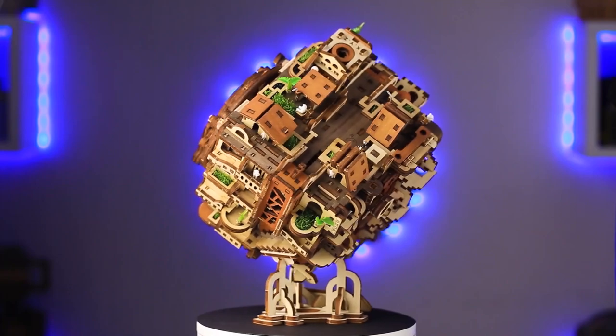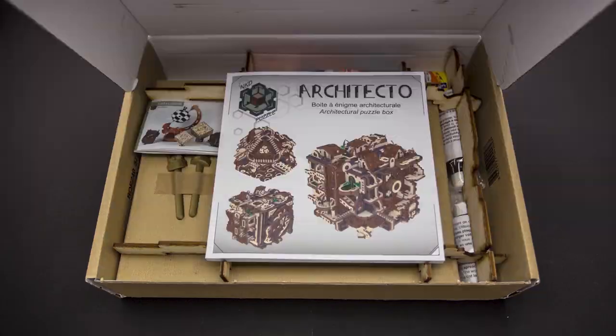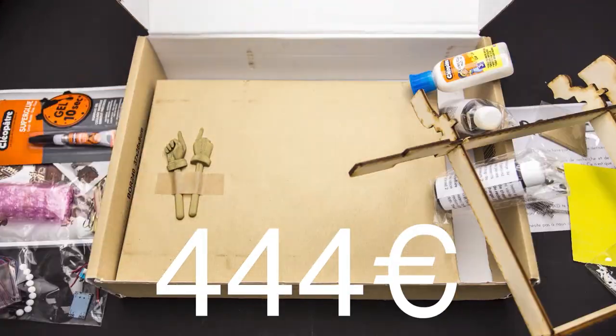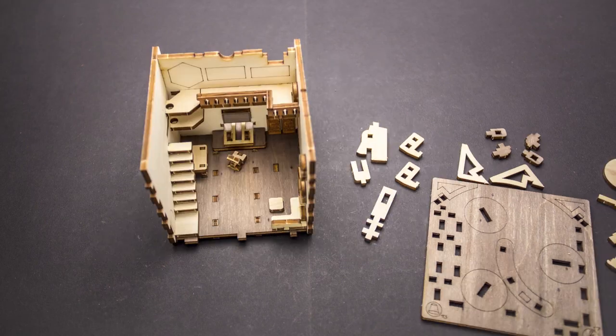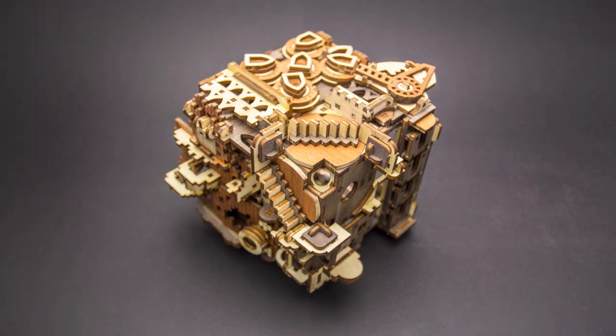The last brand I'm going to mention today is NKD Puzzle. They create luxurious escape room in a box puzzles, and the price is luxurious as well. Their architecture puzzle box is priced at 4,444 euros, but you can also buy a do-it-yourself kit for 444 euros and spend about 200 amazing hours building the box — and then once you've built it, you can try to solve it.